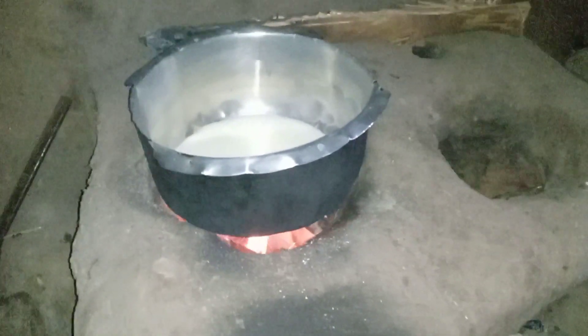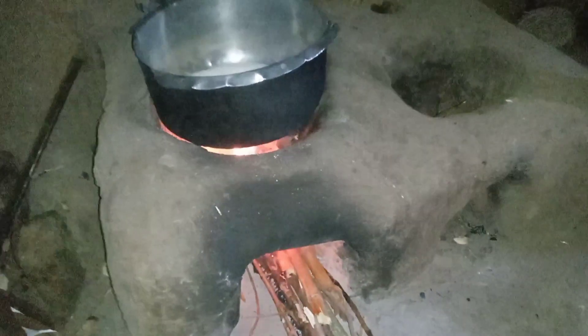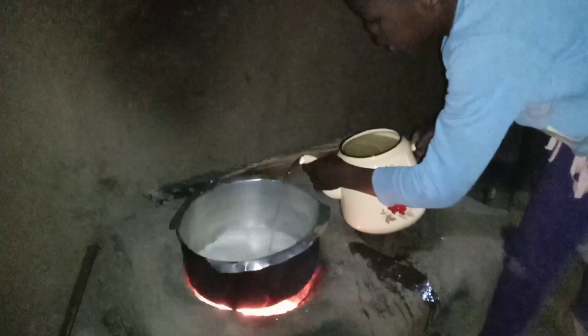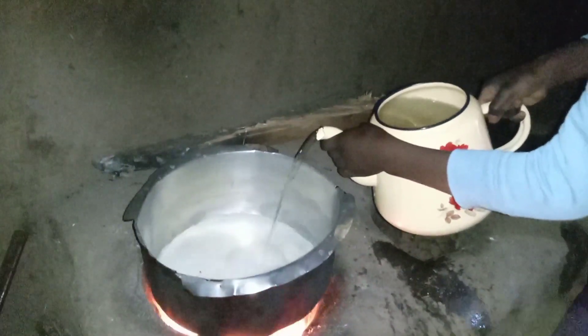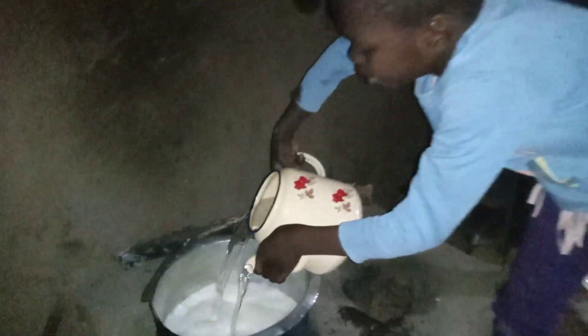This is the typical breakfast — it is called chai, which is tea in English. How do you call it in your local language? Let me know in the comment section below. After the milk has boiled we will add water. This is my niece; she is helping me to prepare this breakfast while I stay behind the camera.